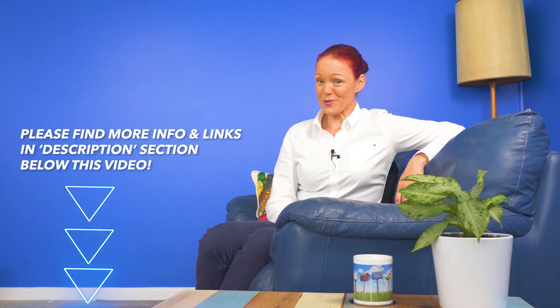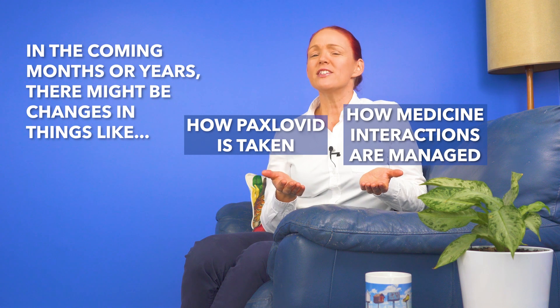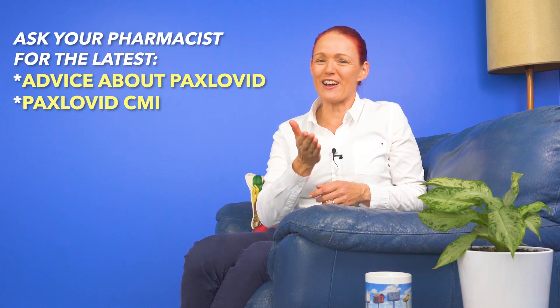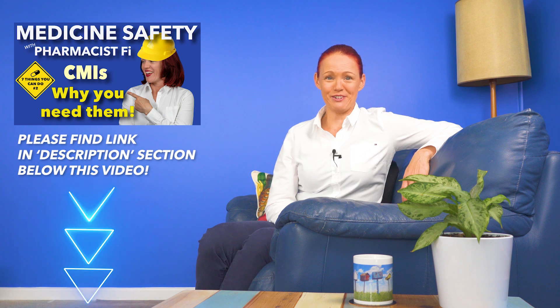Please keep in mind that this video does not cover everything you need to know about Paxlovid. Also, please note that because Paxlovid is such a new medicine, as new research comes out in the coming months or years, there might be changes in how Paxlovid is taken or how Paxlovid's medicine interactions need to be managed by doctors. So if anyone prescribes Paxlovid for you, make sure you ask your pharmacist for the latest advice and a copy of the latest Paxlovid CMI — Consumer Medicine Information — at that time. I'll put a link to a video about CMIs into the description section below this video.